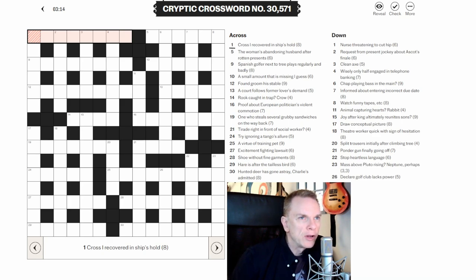A quick overview on cryptic crossword clues. Most cryptic crossword clues are made of two parts — basically two clues in one. You have one part which is a definition that indicates the answer, and then you have another part which is wordplay, which might involve anagrams or cutting words up and putting them back together again. There are all sorts of different types of clue, and I'm going to make a video series on each different type.